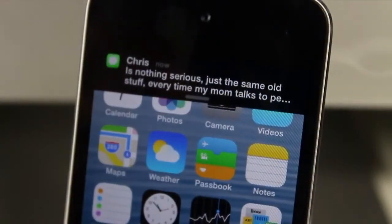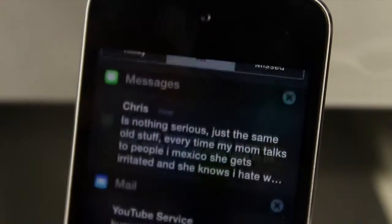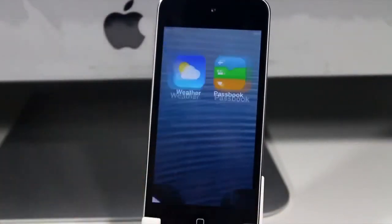You also have a nice animation whenever you get a banner notification — just by swiping down on the banner to get to your Notification Center. As you guys can see, that looks pretty dope. However, those were pretty much all the changes and features of iOS 7 Beta 5.